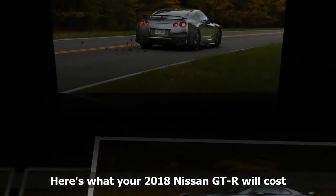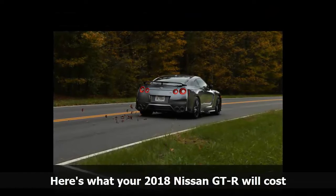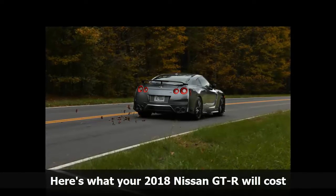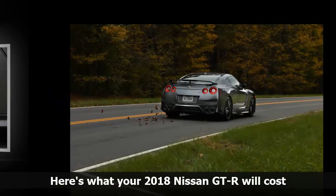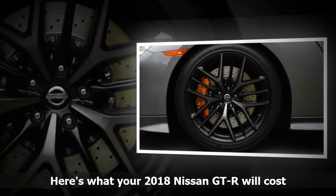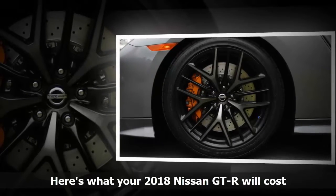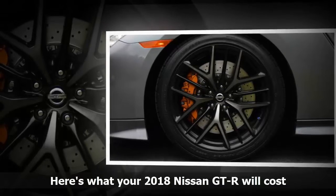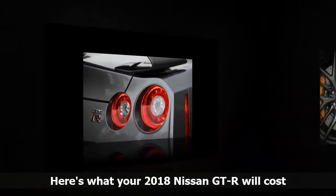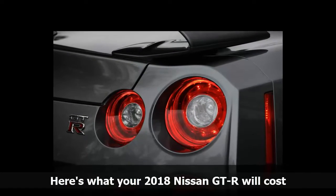Up next is the GT-R Track Edition, in its second year of availability, with a starting price of $130,185. The Track Edition adds additional adhesive bonding, which helps increase rigidity, Nismo tuning for the independent suspension with reduced weight and additional roll stiffness, and race tires. It also comes with a dry carbon fiber rear spoiler and unique interior bits, including Recaro seats.